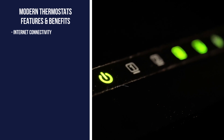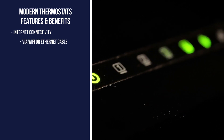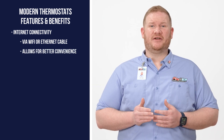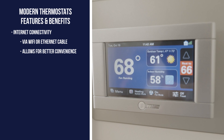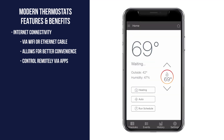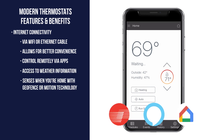Another feature common to modern thermostats is their ability to connect to the internet through a Wi-Fi connection or an ethernet cable. The primary benefit of connecting your thermostat to the internet is its convenience. Forget to set the thermostat before leaving on vacation? Simply pick up your phone, open an app, and change the temp with a tap of the screen. In fact, most thermostats come with their own app, but they can also be connected to Alexa, Google Home, or other smart home apps.